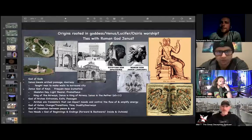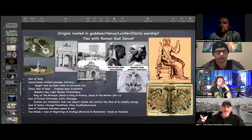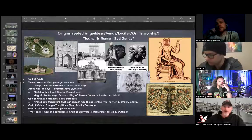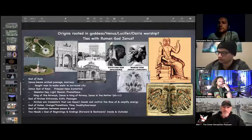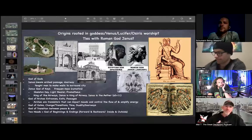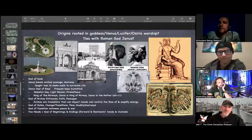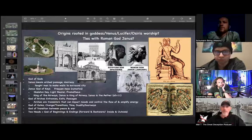Janus is the ether, he's number eleven, he's the god of arches, entrances, exits, and passages. Arches are transistors — they can impact moods, control the flow, amplify energy, like a giant magnet. He's the god of gates, the god of change and transitions, the god of time, duality, doorways, and the transition between war and peace. He has two heads — the god of beginnings and endings, forwards and backwards, inside and out. The two-headed eagle is just another version of Janus.